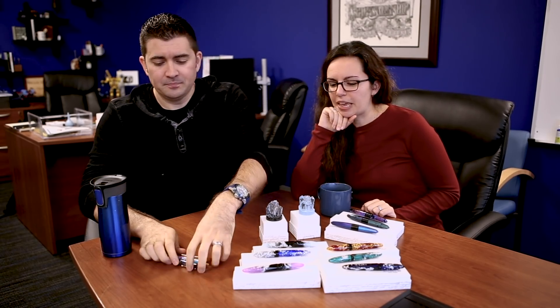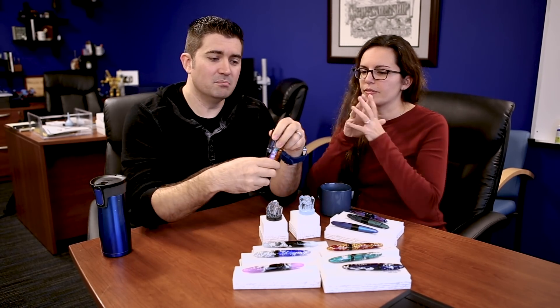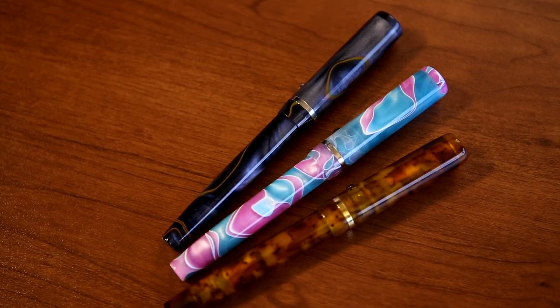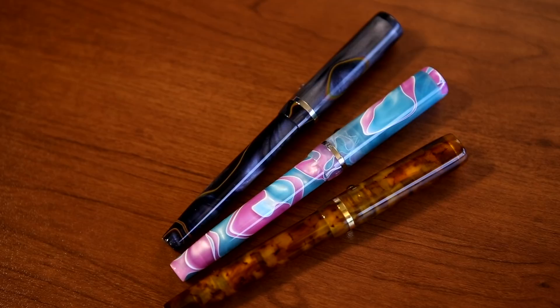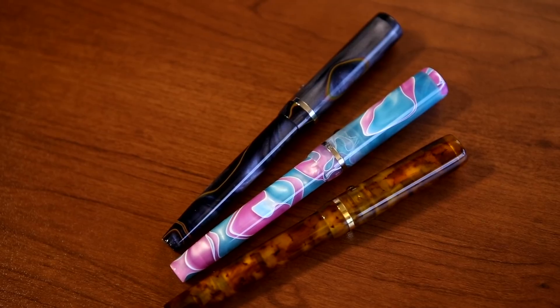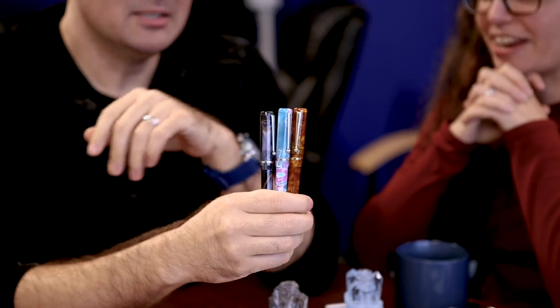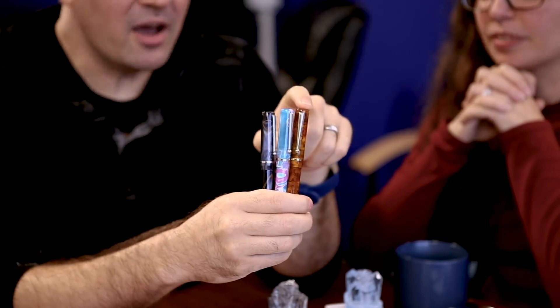Let's talk about the new Edison Beaumonts. So we've got three new Edison Beaumont colors and these colors may look somewhat familiar to you because we've done all of them in Goulet Exclusives before over the years, which is not surprising because they're fantastic colors. So we had done this one several years ago.